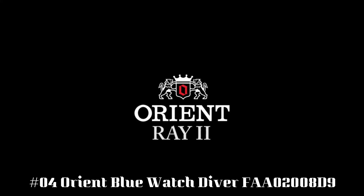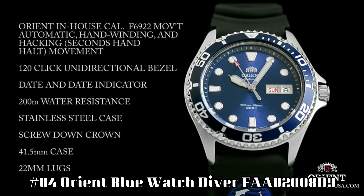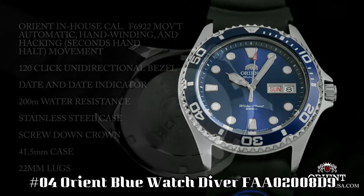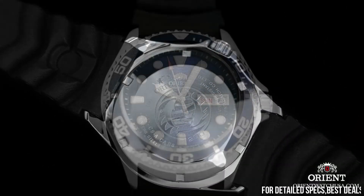Number 4: Orient Blue Watch Diver FA02008D9. The band with the Dolphin's logo is a bit strange, but I've got used to it. Still, you can always get another one. Lume is great — lasts all night.